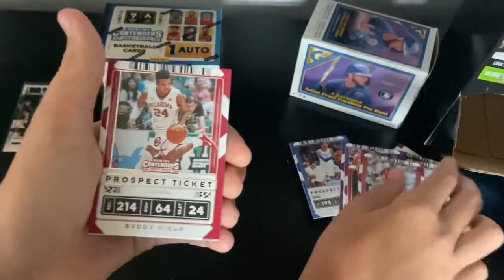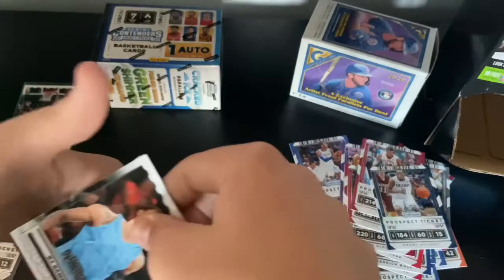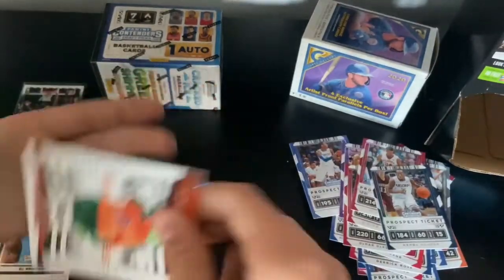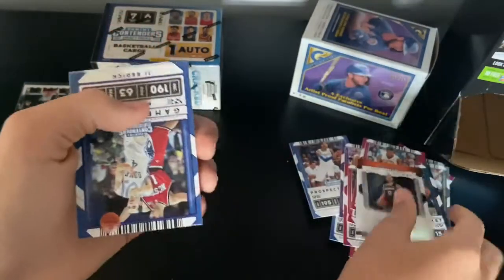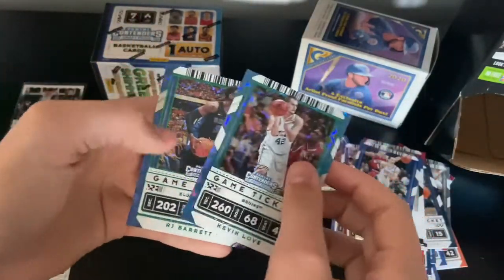Victor Oladipo, Buddy Hield, Kemba Walker, RJ Hampton — nice card. Shabazz Napier, JJ Redick, Kevin Love, and RJ Barrett. So not bad.